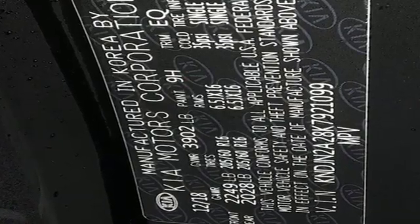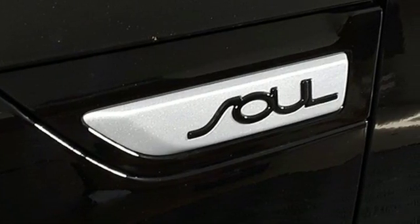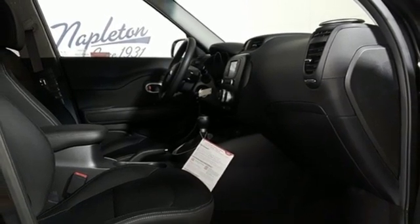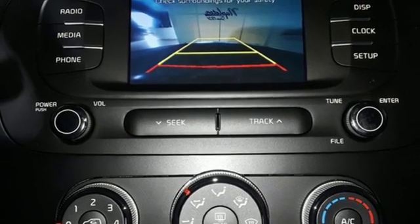Bluetooth streaming audio, manual tilting steering column, multi-function steering wheel, manual telescoping steering column, driver selectable mode, aluminum wheels, gas pressurized shocks, and automatic transmission. Kia, commanding attention.